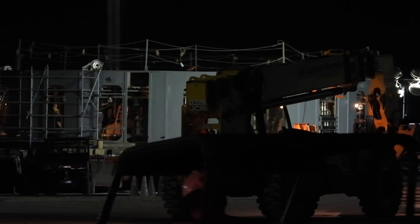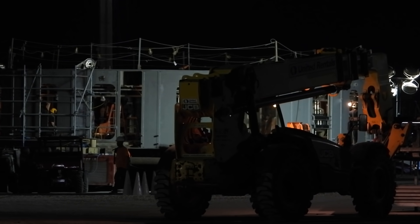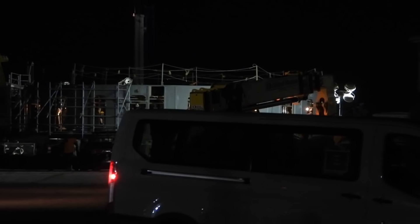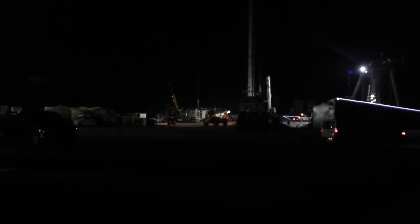I got some shots of this afternoon on the live stream and it's now here right next to Pad A, and to the left of it is Pad B. When they're ready, they're going to lift it onto the launch platform, and the tower and the launch platform will be one step closer to completion.